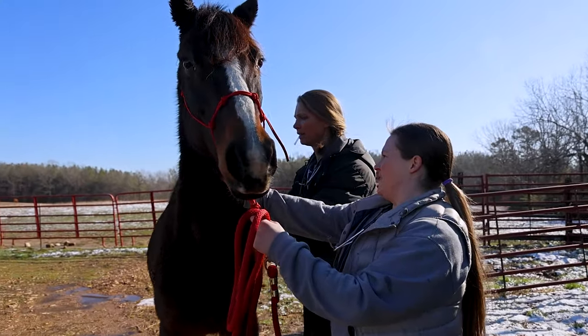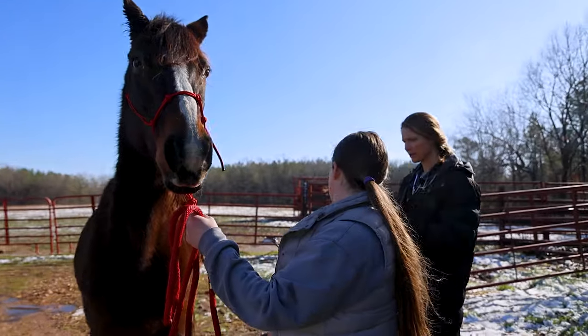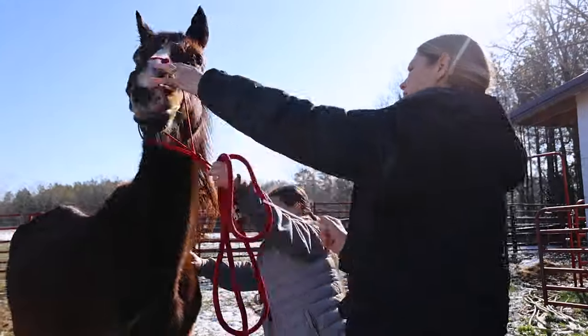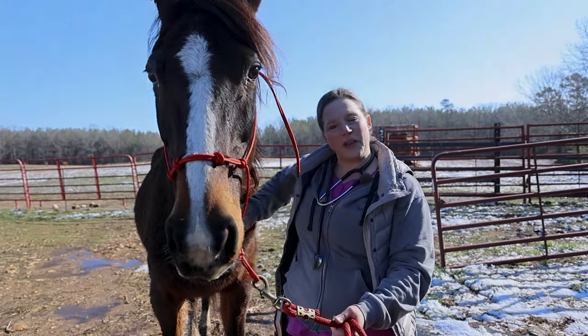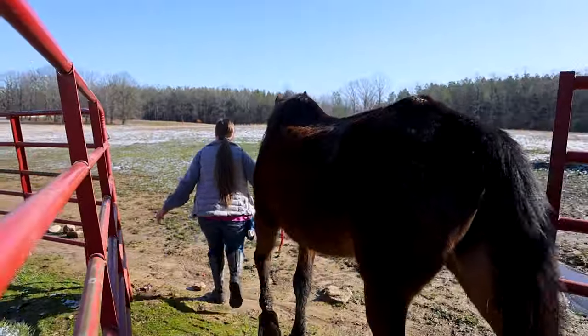Sunny Girl has passed with flying colors. She's getting all the things — vaccines and orals — and then she's going to be released into the 10-acre field behind us.